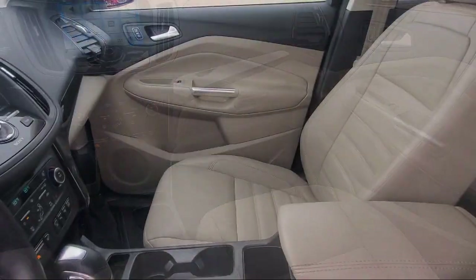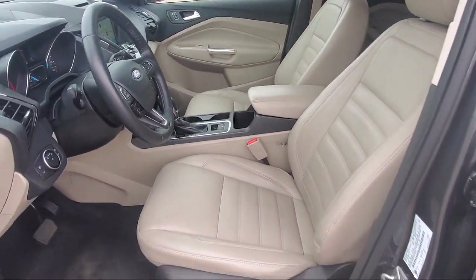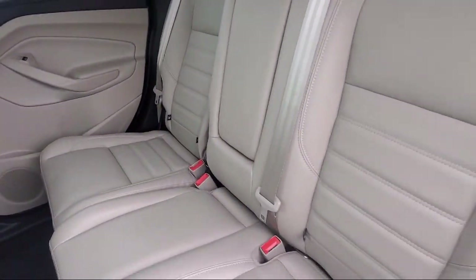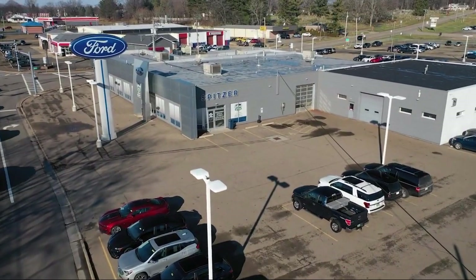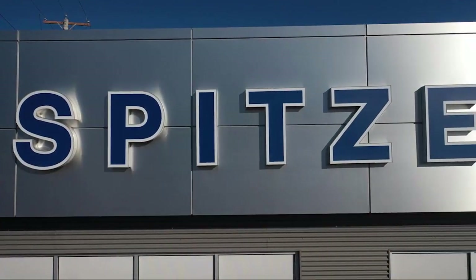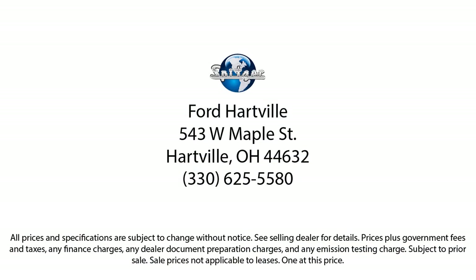Saving you more since 1904, the Spitzer family of dealerships is proud to provide our friends and neighbors with the best purchasing and owning experience in Ohio. We have a friendly staff and provide a fun atmosphere for our guests. We offer the best value for the lowest price, so give us a call or stop by Spitzer Ford Hartville today, where our world revolves around you.